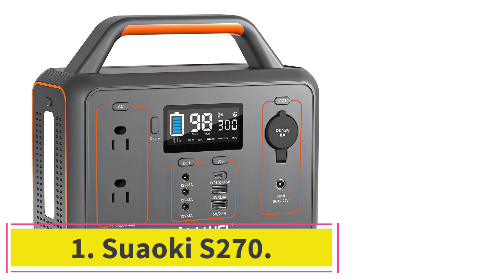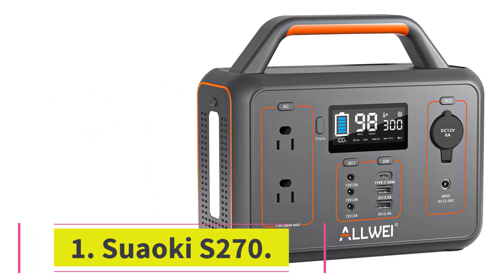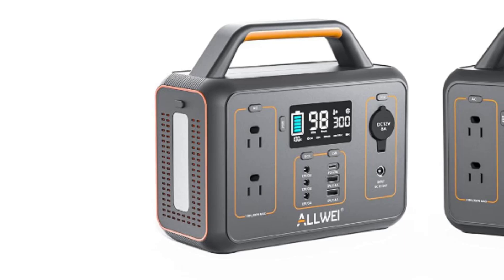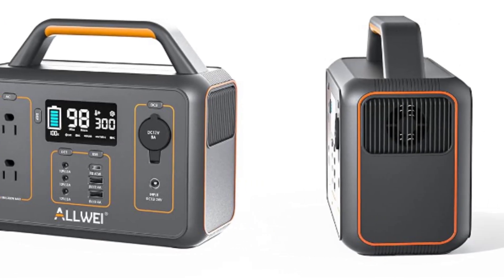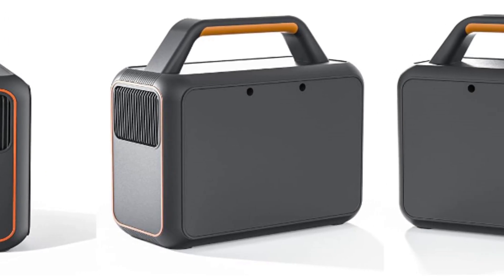Starting at number 1: the Swaoki S270. The Swaoki S270 portable power station is a tiny 150W powerhouse. Other than its obvious practicality due to its compact design and size, it's a firmly constructed unit with solid performance. While it won't power bigger appliances, it's efficient in powering smaller devices within its energy capacity.